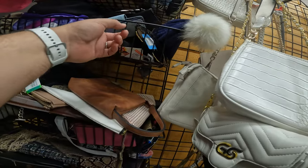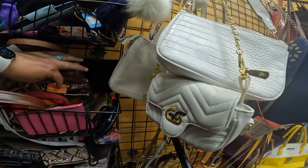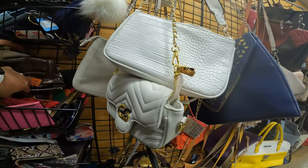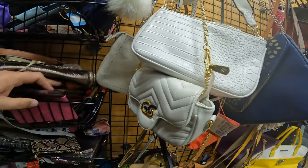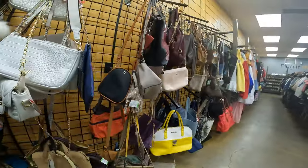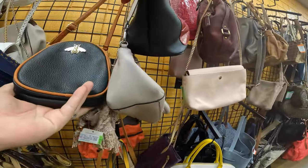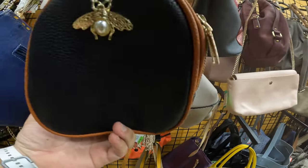The stuff left on the floors just usually isn't that good. I have been able to find items here to resell, and one of the main reasons I do come here is to check out the boutique and hopefully find some cool vintage items to resell that will make me a good profit.